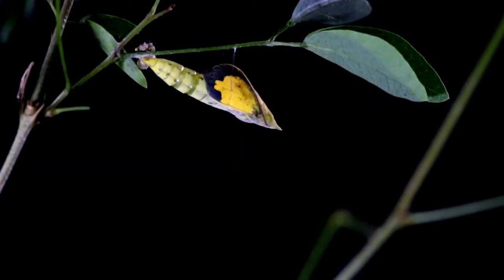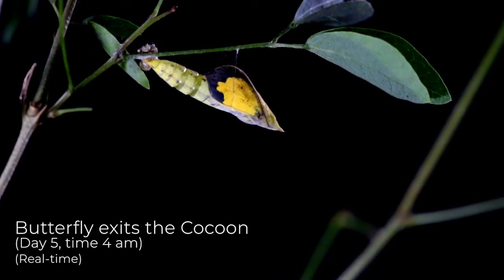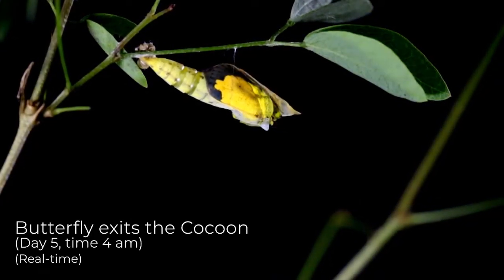Four days after pupation, the yellow wings and black borders can be seen through the translucent cocoon. The butterfly then slowly emerges through its pupal case.